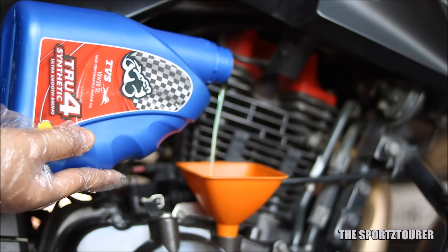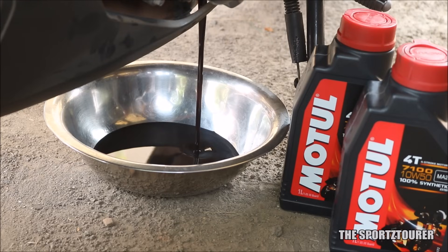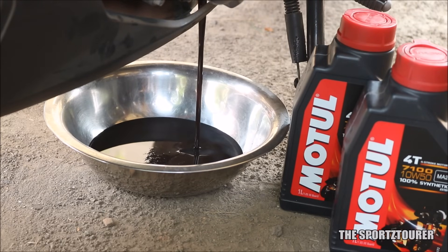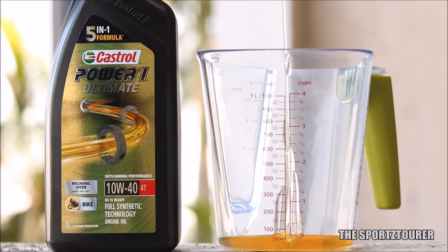To begin with, if you are planning to upgrade from your stock manufacturer's recommended engine oil, both the Power 1 Ultimate and the Motul 7100 gave me better performance. In terms of viscosity, the Castrol Power 1 Ultimate is slightly more viscous when compared to the Motul 7100, and this viscous nature is usually preferred by many riders and mechanics.